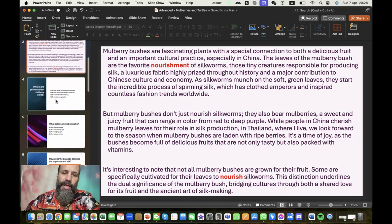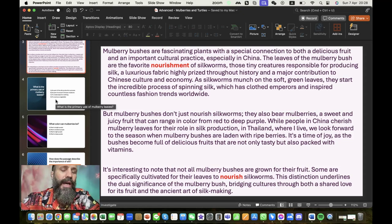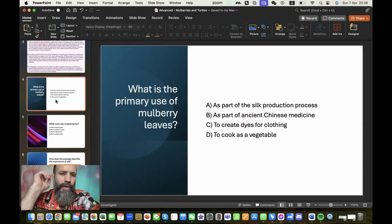All right, so here we go — we have some questions, and then a reading comprehension followed by more questions. That's the focus of this week. The first question is: what is the primary use of mulberry leaves? It's a tricky question, but the answer is as part of the silk production process. The leaves are the food for the silkworm. Sometimes that was a difficult connection for my students to make, but it is part of the silk production process.